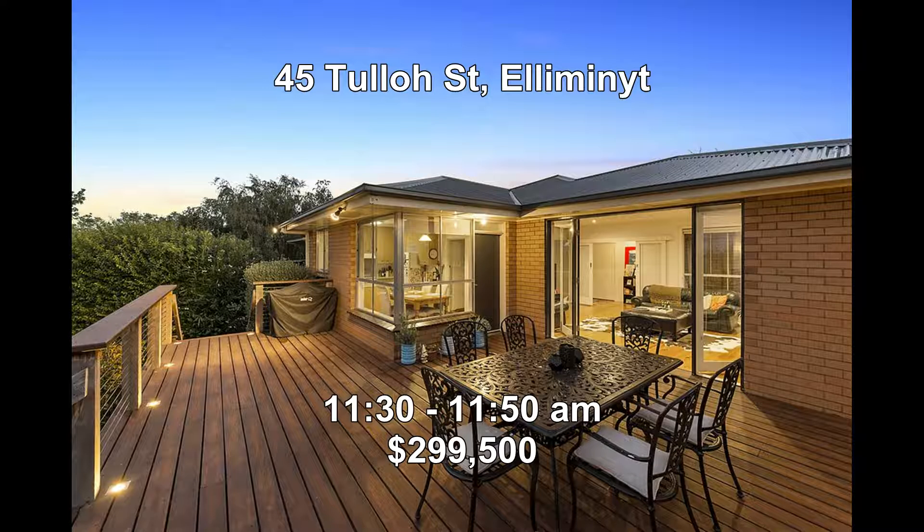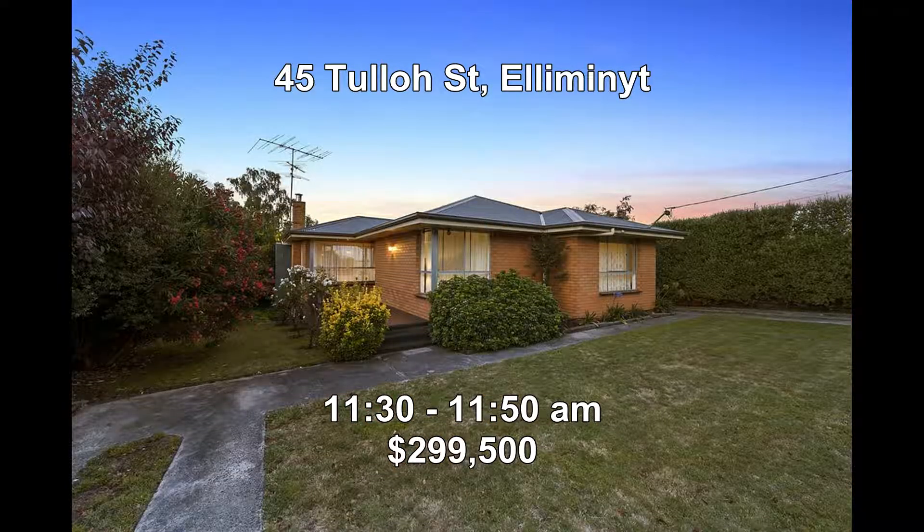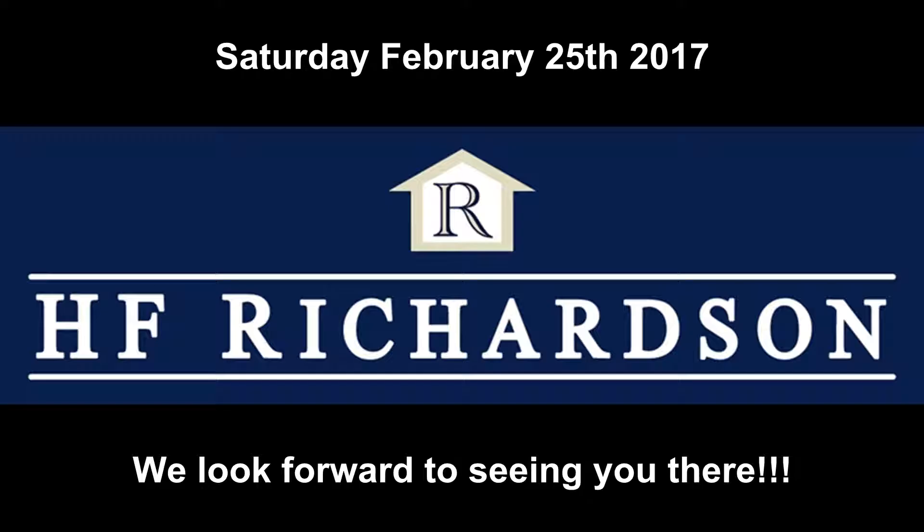And last but not least, we head up to Eliminite where we'll be at 45 Tuller Street. This lovely property offers three bedrooms and it's a brick home on over a thousand square metres with a shed and a great entertaining area. It'll be great for the family and is open between 11:30 and 11:50. It's new to the market this week and priced at $299,500.